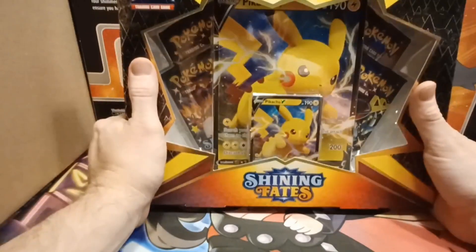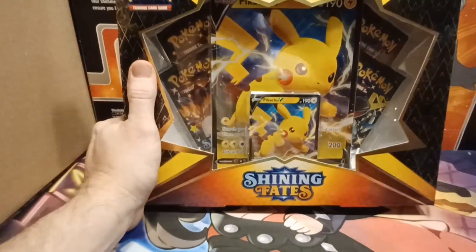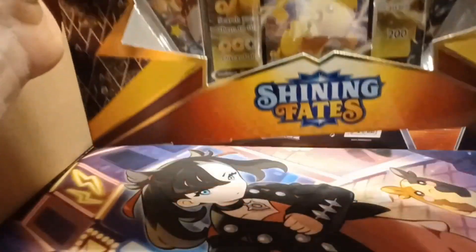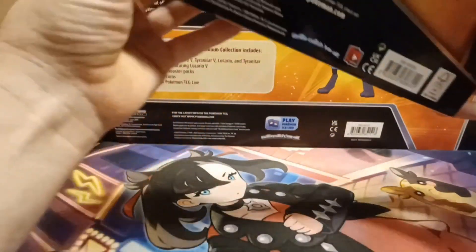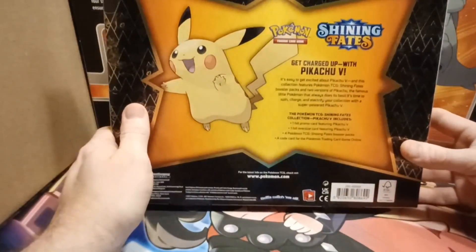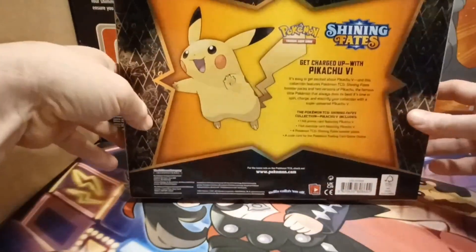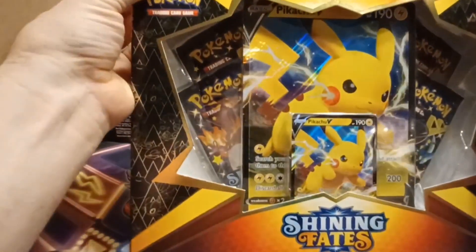I've opened so much Shining Fates — well over 500 packs at this point. I think I've opened 25 to 30 Pikachu boxes, probably close to 30, and maybe 15 ETBs, along with all the other products. So much Shining Fates and I still don't have the Charizard. Since they're still stocking the set, I figured we'd get into it today.